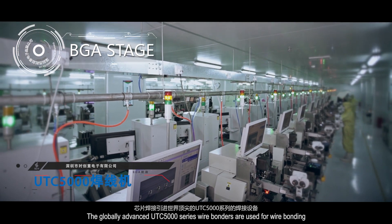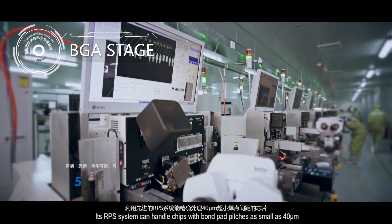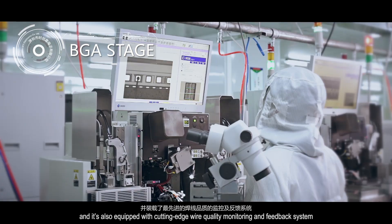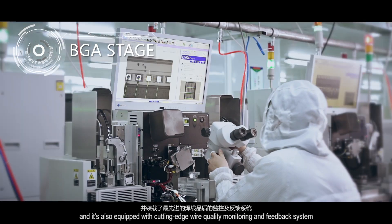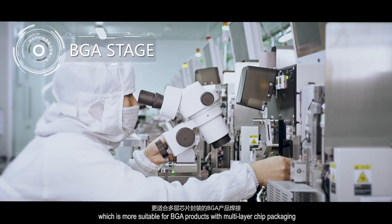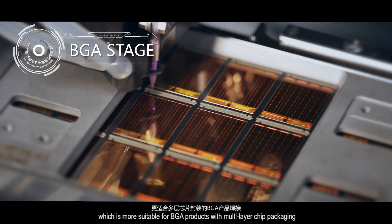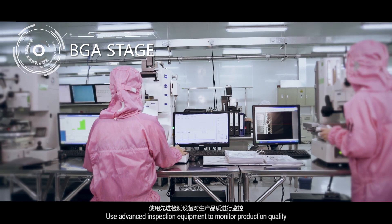The globally advanced UTC 5000 series wire bonders are used for wire binding. Its RPS system can handle chips with bond pad pitches as small as 40 microns. It is also equipped with a cutting-edge wire quality monitoring and feedback system, which is more suitable for BGA products with multi-layer chip packaging.